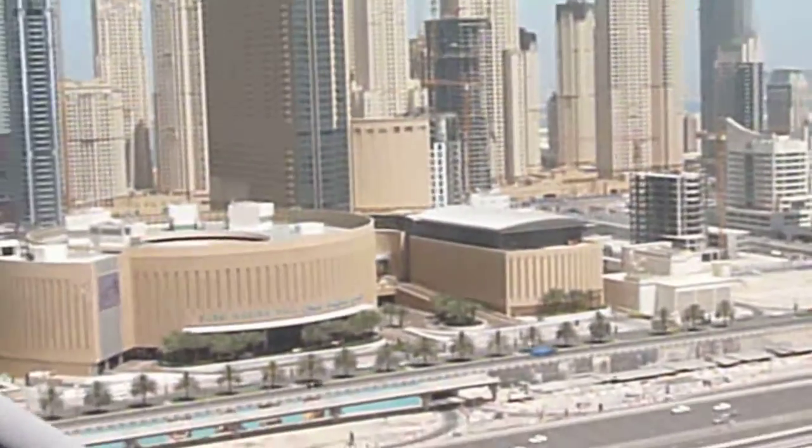Now there's a balcony as well. This is Dubai Marina.